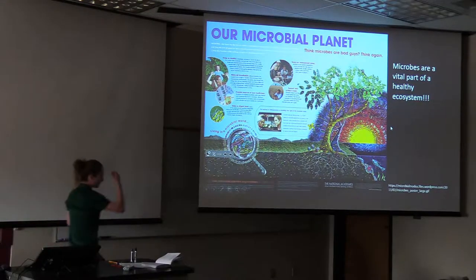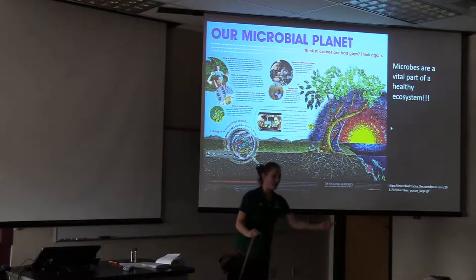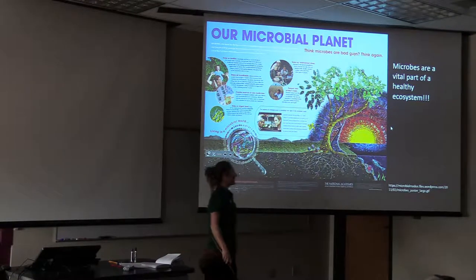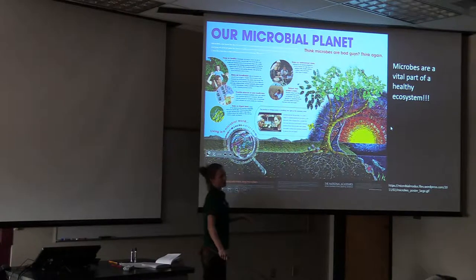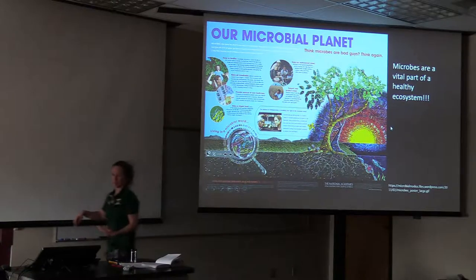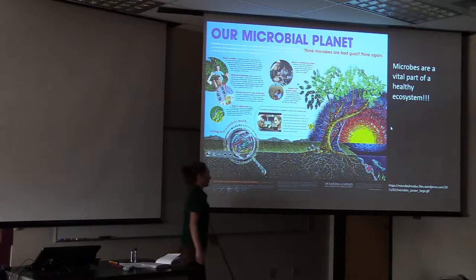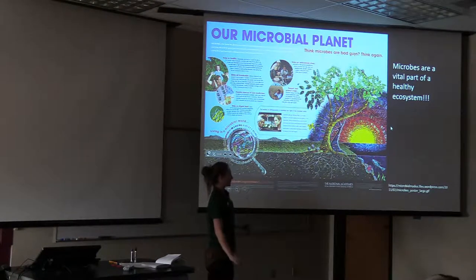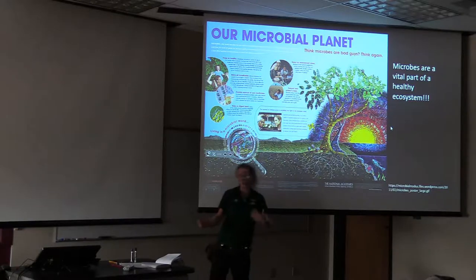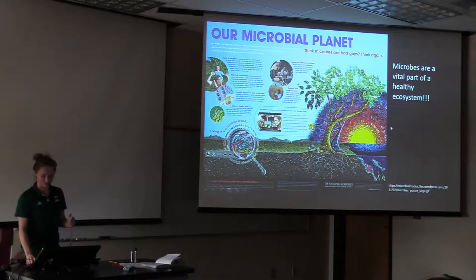I wanted to tell you a little bit about microbes. Microbes are everywhere — you can find them from hot springs to this tabletop right here. They are an important and vital part of any ecosystem and of a healthy ecosystem. When we sample for geochemistry, we also sample for microbiology so that we can know if our ecosystem is healthy and do calculations for microbial activity in terms of geochemical availability of energy for organisms.